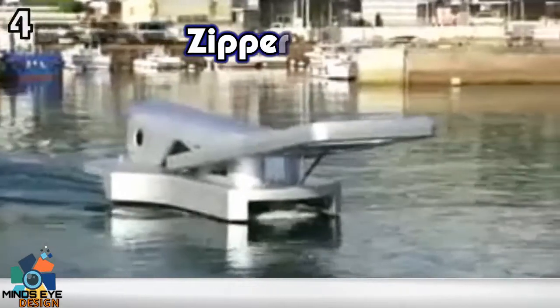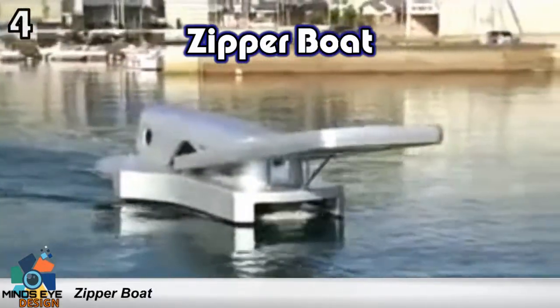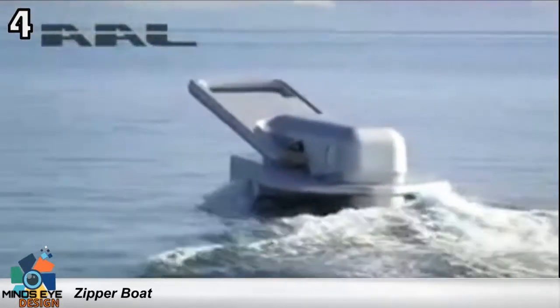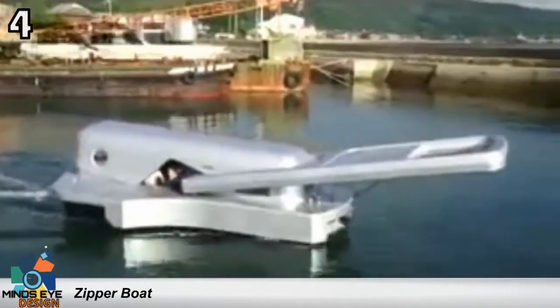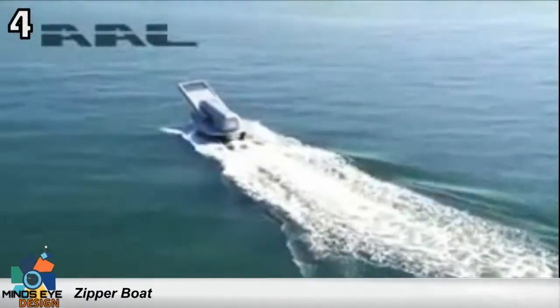Number 4: the Big Zipper Boat. I can think of a lot of better things to model a boat after, but there it is, zipping through the water. Just look at him fly. I'm not sure why anyone would want to design a boat after a zipper, but I suppose it's better than a zit.